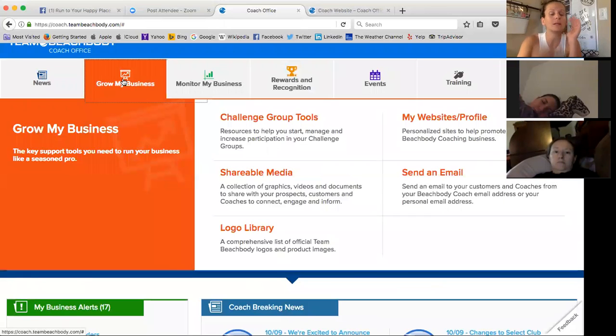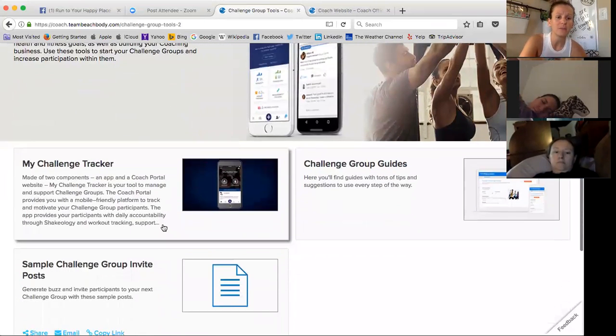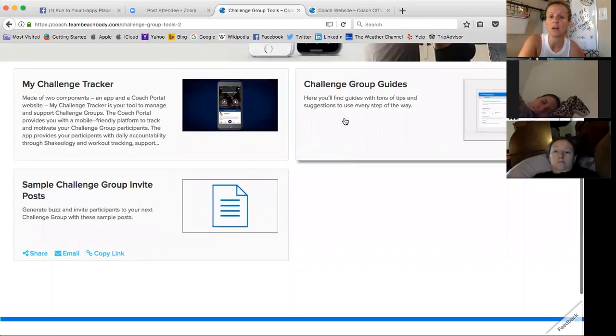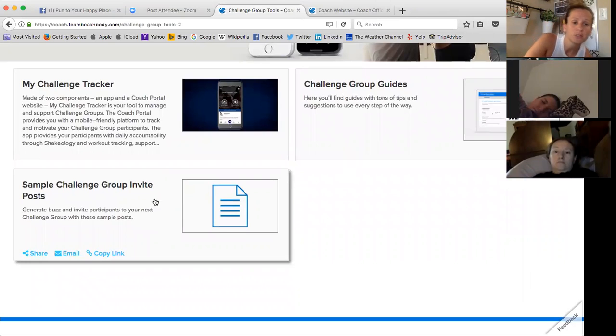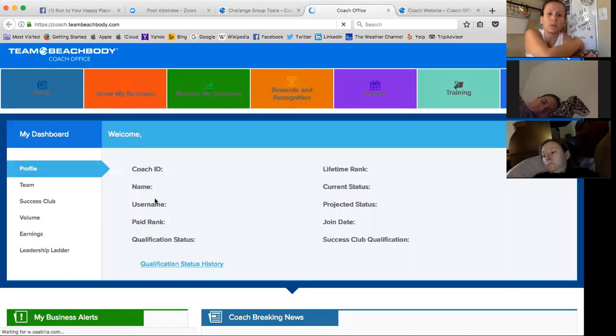Growing Your Business — this tab is awesome. It's something that you'll want to spend some time in. Here are all your tools for challenge groups. It gives you information on the My Challenge Tracker, sample challenge group invite posts, and challenge group guides are all here. You guys can browse and play around in your own time as well.